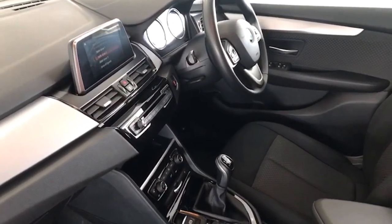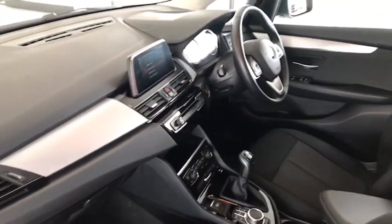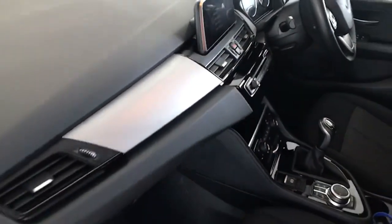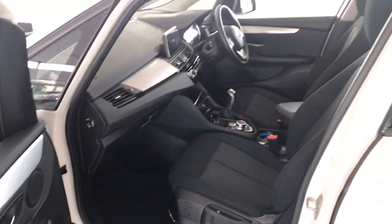That's the iDrive system and the dual climate control as well. You have the satin finish along here, and it continues on along the top of the door cappings there as well.